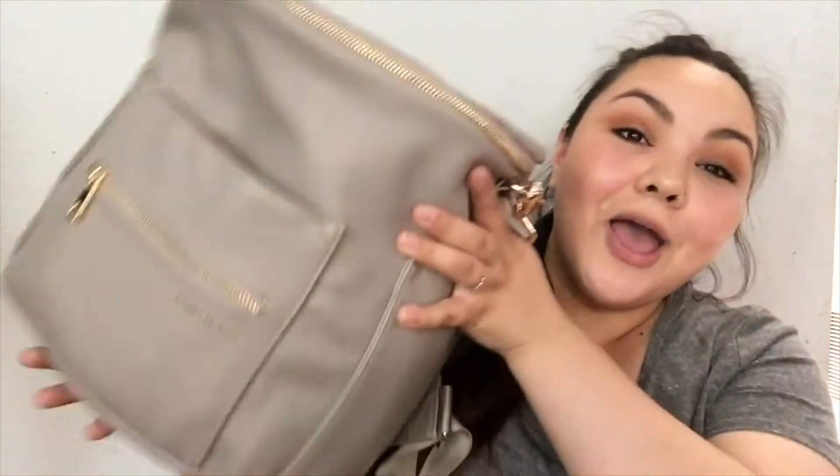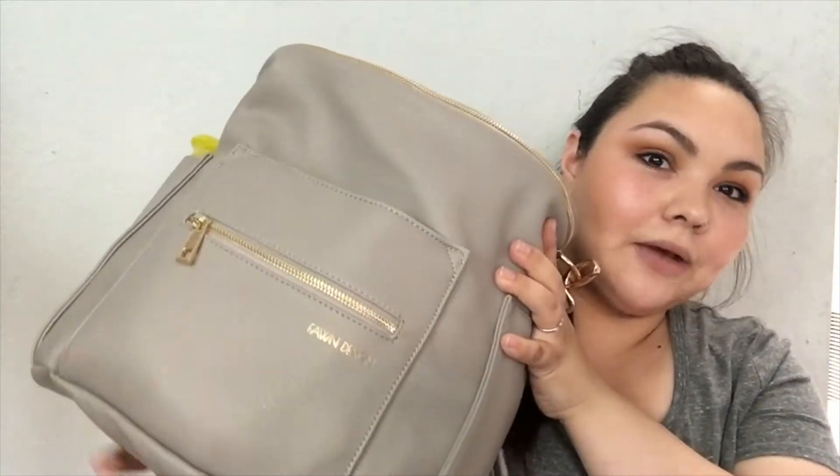Hey guys, welcome back to my channel! I wanted to do a fun little video that's a bit different than my vlogs — a 'what's in my diaper bag' or what I carry on a day-to-day basis, like when I'm dropping off Liz for school or going to the grocery store. Lizette doesn't really carry anything in this bag, and Kimberly is still in diapers so she has a few extra things.